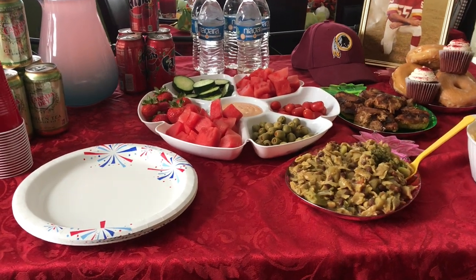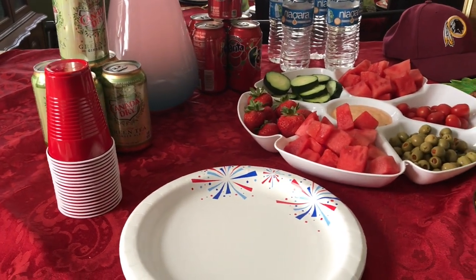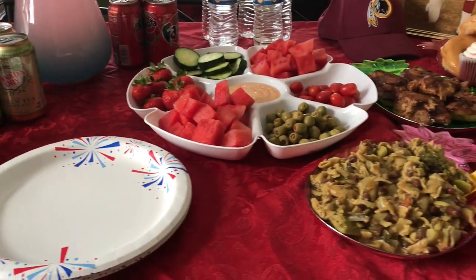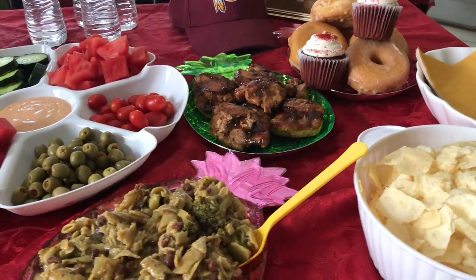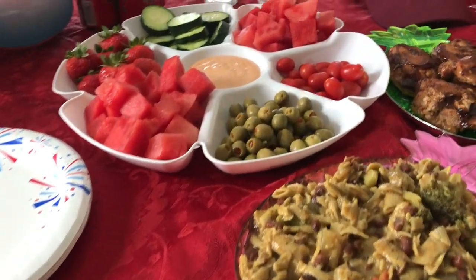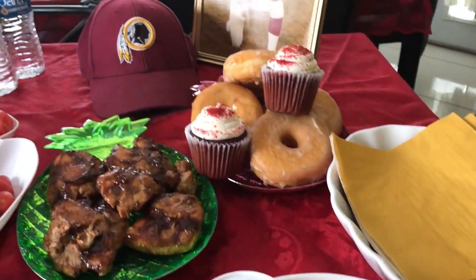I'm going to share with you my layout. I have everything laid out on my kitchen island. You're going to see all the snacks and things that we are preparing for today's game. Here is my game table. I have it layered with a red tablecloth to match the color of the Redskins, even though it's burgundy. But I don't have burgundy, so we're going to use red. I'll give you an overview of everything and then we'll get into the details.